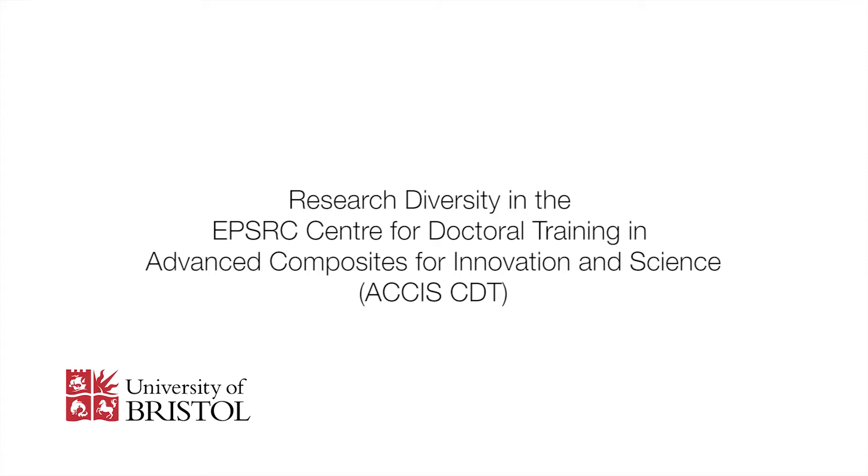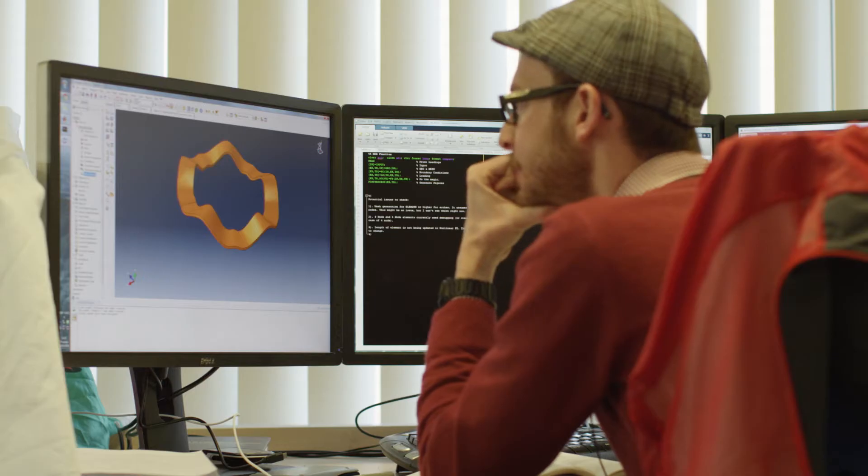AXIS is the Advanced Composite Centre for Innovation and Science. Our aim is to develop the next generation of leaders and innovators in composite science and technology.